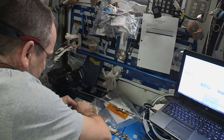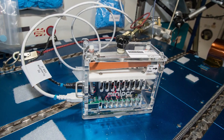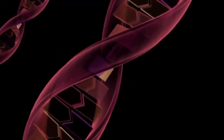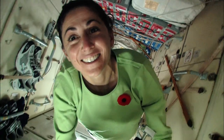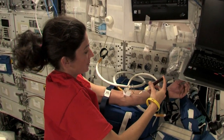The crew worked on the Genes in Space investigation, a student-designed experiment that tests whether the polymerase chain reaction can be used to study DNA alterations on board the station. Spaceflight causes many changes to the human body, including alterations in DNA and a weakened immune system. Understanding whether these two processes are linked is important for safeguarding crew health.